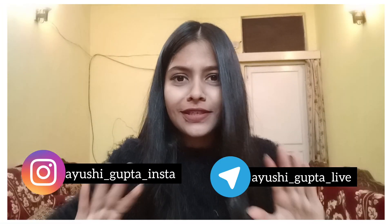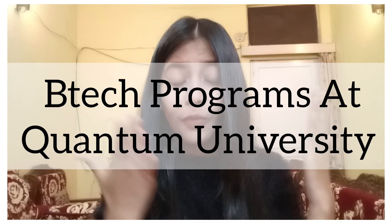Hi everyone, welcome and welcome back to my channel. This is Ayushi and this video is all about the various B-Tech programs at Quantum University.